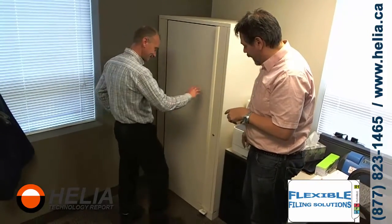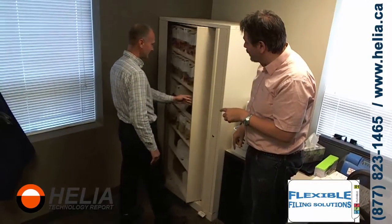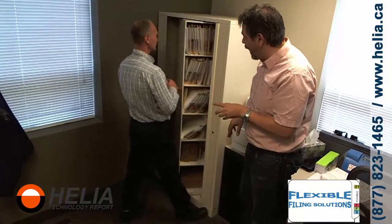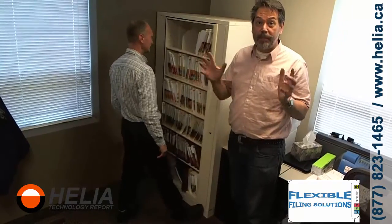There are also two sides to it, so you can open it up and you've got half of your files here, then turn it around and you have a whole other set of files as well.